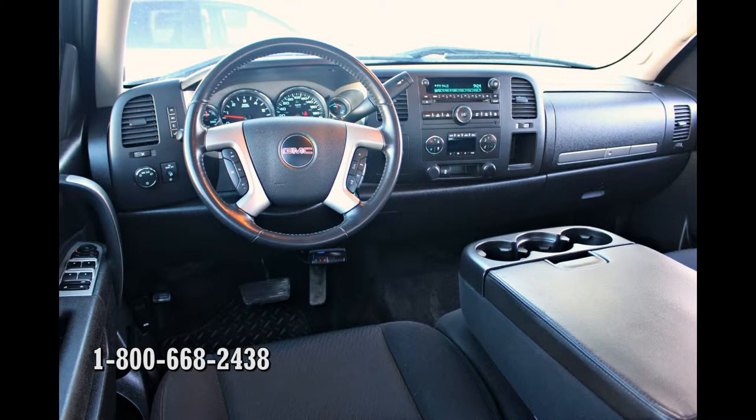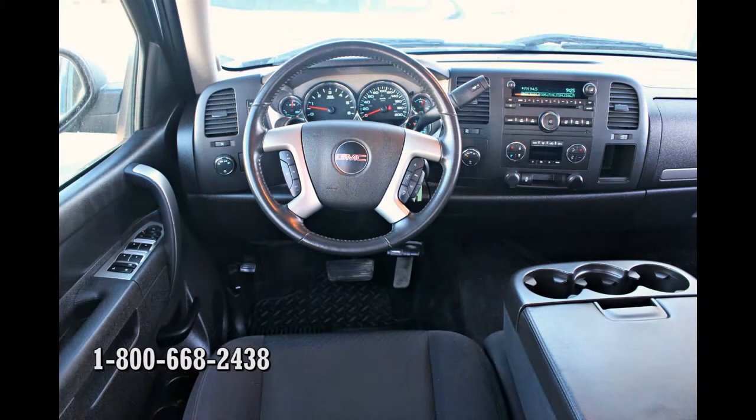This truck is comfortable to drive whether loaded or unloaded. It provides a smooth, quiet ride and comfortable seating, making it ideal for long road trips.